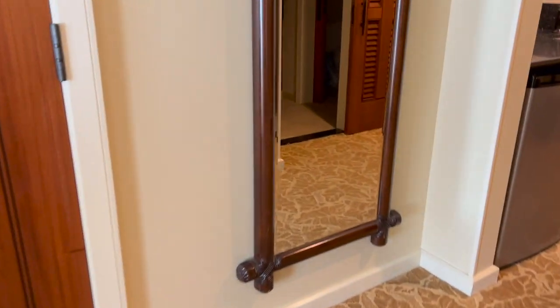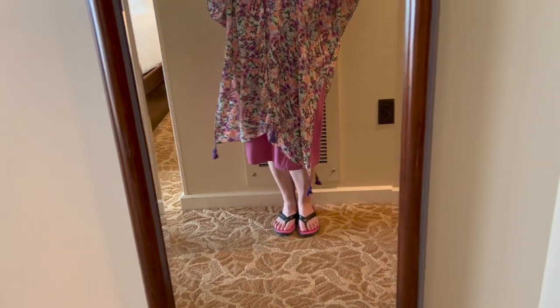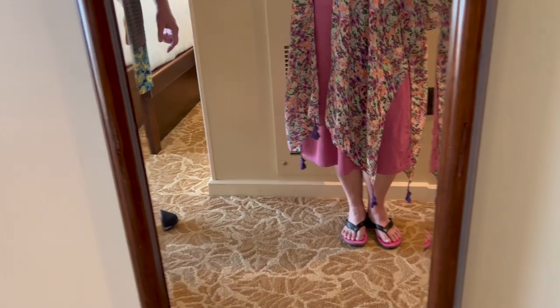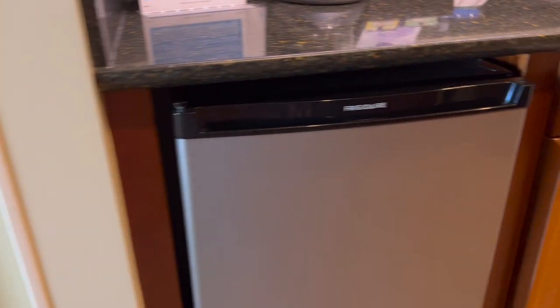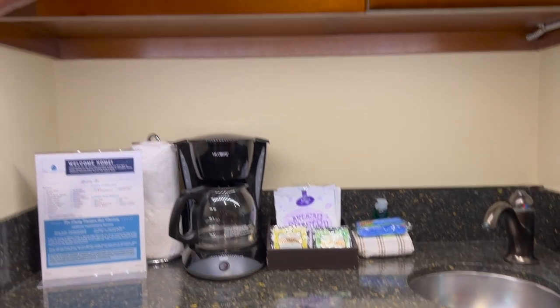There's a full-length mirror — good to have. Let's take a look at the kitchenette. A quick note on the outfit — this is the Costco one that was like five to ten bucks for two. Anyway, moving on — there's a coffee maker and a small sink. They do have a microwave up here.